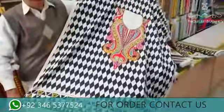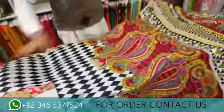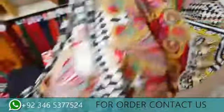This is the front. This is the back. This is the front. This is the 3-meter dress. This is a good design. This dress is a real-end type.